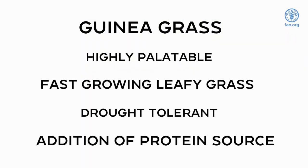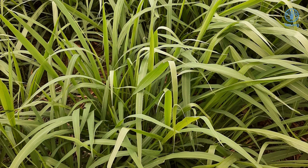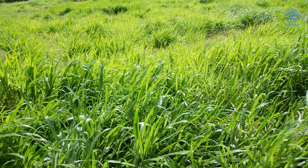Guinea grass is a major tropical grass used for pasture, cut and carry, silage and hay. It is a perennial species and may form quite large clumps and is propagated by seeds. It is a fast growing and leafy grass, which is palatable to livestock with good nutritional value. It is generally recommended to include sources of protein, for example, leucinia or mulberry forages, to meet the nutritional requirements or improve animal performance.